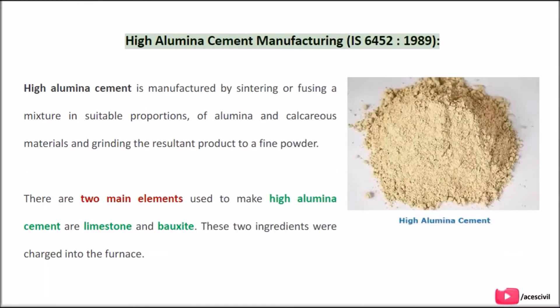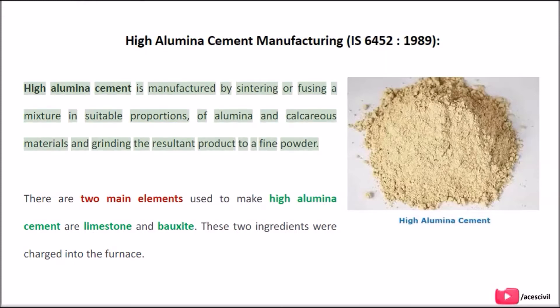High Aluminous Cement manufacturing is covered under standard BS 6452:1989. High Aluminous Cement is manufactured by sintering or fusing a mixture in suitable proportions of alumina and calcareous materials, and grinding the resultant product to a fine powder.